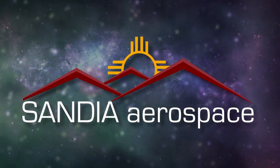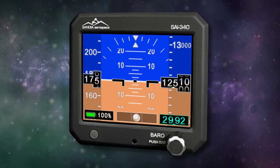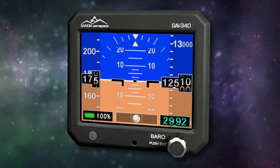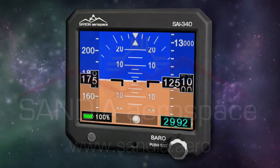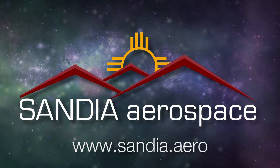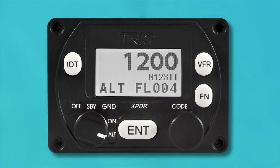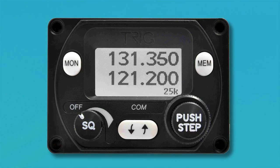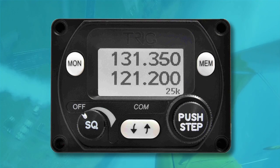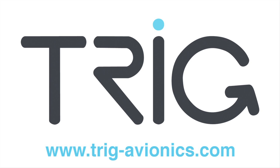Sandia introduces the new SAI 340 Quattro TSO'd airspeed, attitude, altitude, and slip indicator with integral backup battery — safety never looked so good. See it now at www.sandia.aero. Trig Avionics presents the world's smallest certified Mode S transponder with matching VHF com radios that'll easily fit in the tightest panel space. Contact your approved Trig dealer now. Trig: smart, affordable, and future-proof.